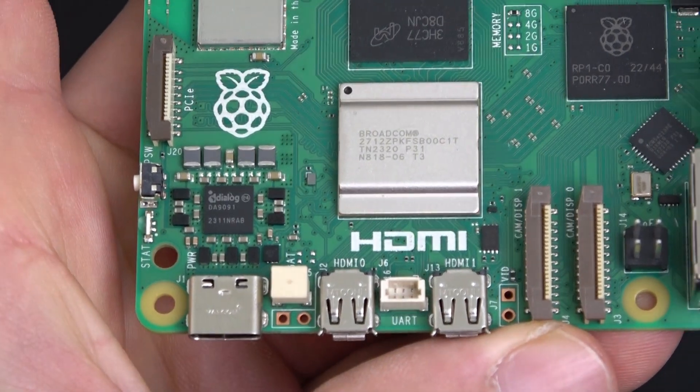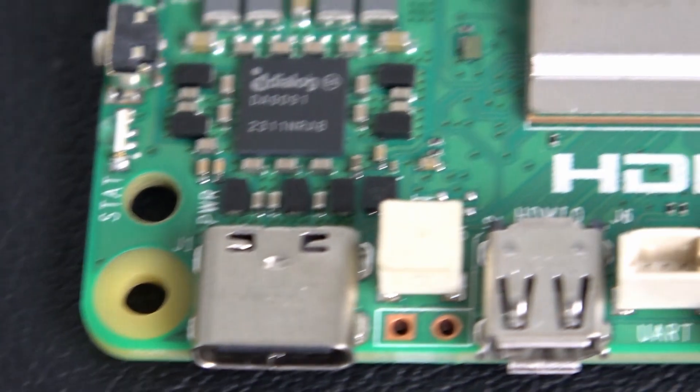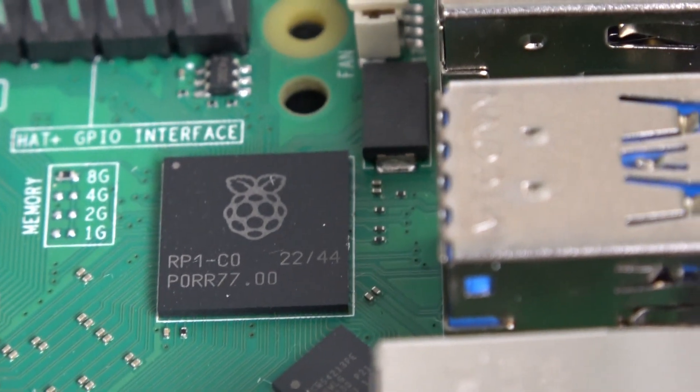We can observe a similar trend when looking at the micro HDMI ports and two four-lane MIPI connectors. The micro HDMI ports are the same as for Raspberry Pi 4, but now they can output 4K video at 60 frames per second at the same time. The MIPI connectors now use the same 22-pin format as the Raspberry Pi Zero, and both can be connected to either a display or a camera.